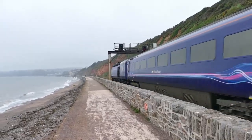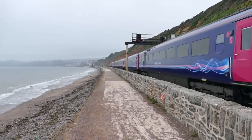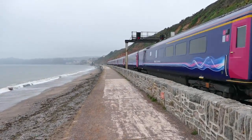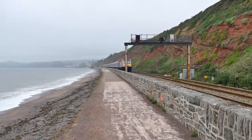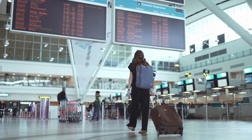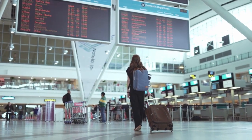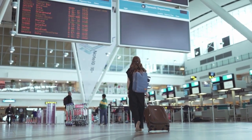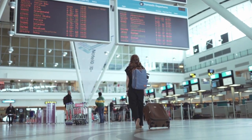First, let's talk about the Express Entry system. This is a system that allows skilled workers to apply for permanent residence in Canada. There are three programs within Express Entry: the Federal Skilled Worker Program, the Federal Skilled Trades Program, and the Canadian Experience Class. To be eligible for Express Entry, you will need to meet certain requirements related to your work experience, language skills, and education.